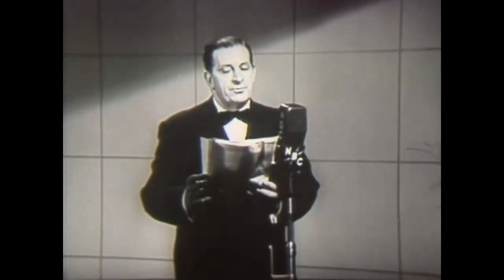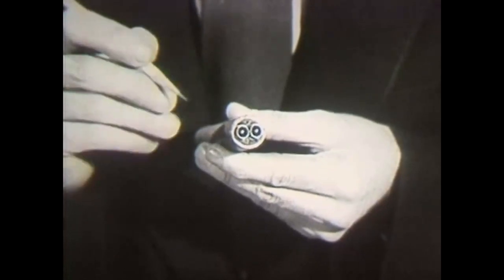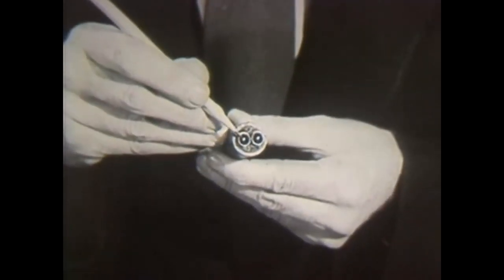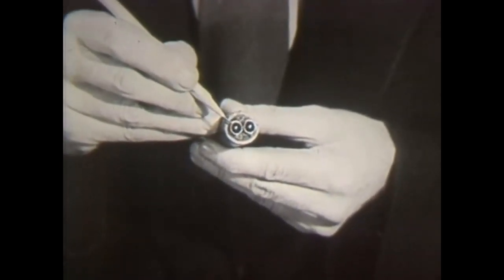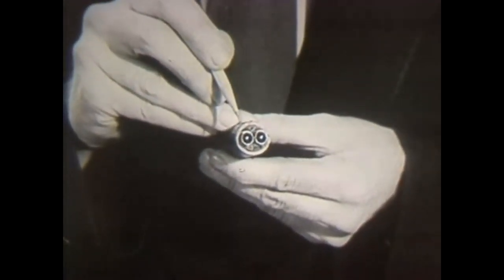As the need for still more calls developed, a wider electric highway was needed. A new type of line structure was found — it was given the name coaxial. A coaxial is really a copper wire strung through the center of a copper tube, and a single pair of these coaxials will carry hundreds of telephone conversations at once.